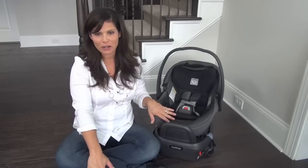Hey everybody, it's Holly from Baby Gizmo and today we're taking a look at the new Peg Perego Primo Viaggio 435 Infant Car Seat.